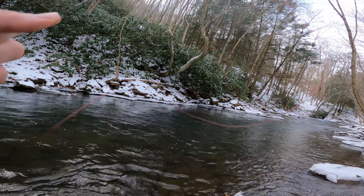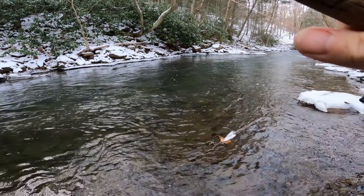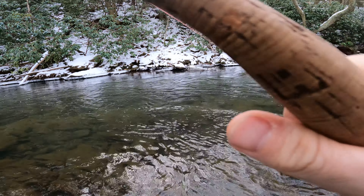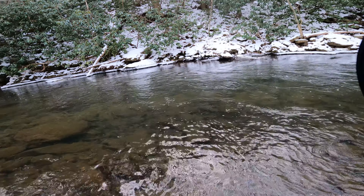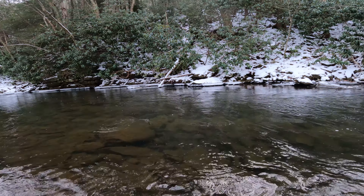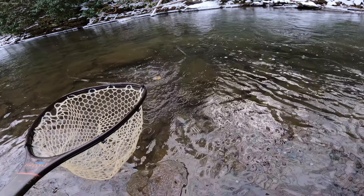There's one — came out of nowhere. Took the streamer of course. Looks like a wild brown, I believe. Beautiful fish.